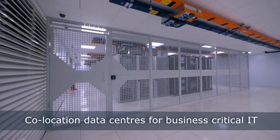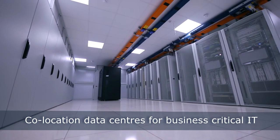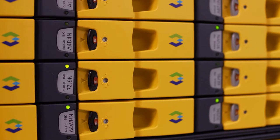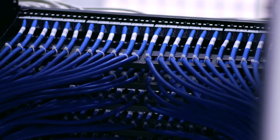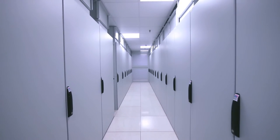Our key strength is our single-minded focus on providing highly secure, resilient data centres that perfectly serve business critical IT. We are confident that our combined offering of a state-of-the-art data centre and enterprise class service management creates an unbeatable co-location environment for both the enterprise and service providers.